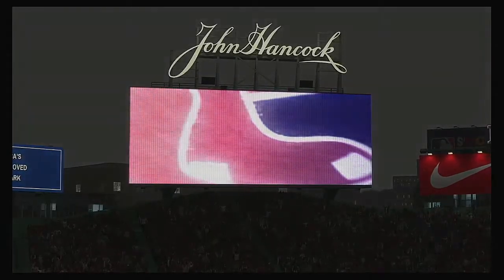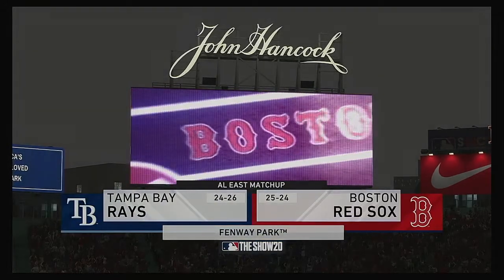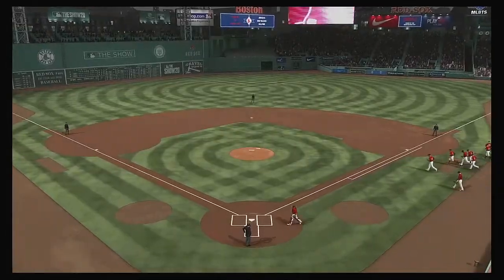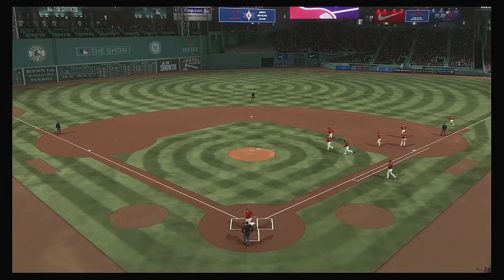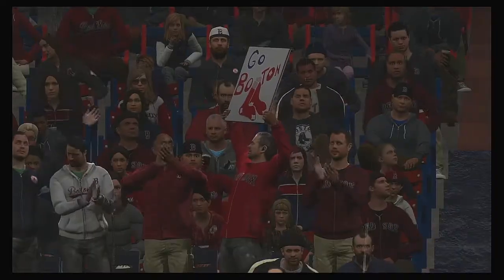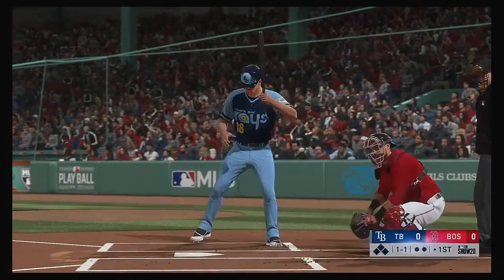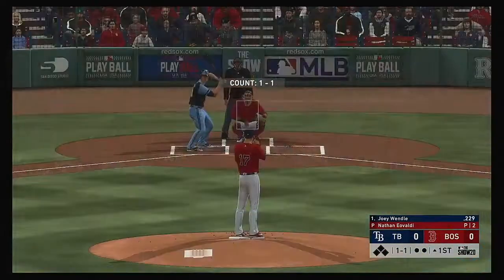We are under the lights as the show gets you ready for another edition of Major League Baseball. Coming up, we've got a good matchup in store between the Tampa Bay Rays and the Boston Red Sox. Now in the box, Joey Wendell. He'll get us started in this one under the lights.